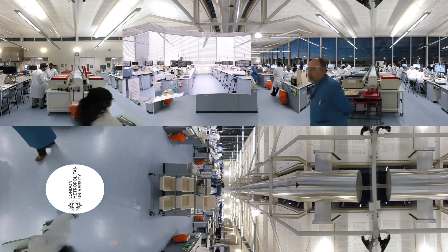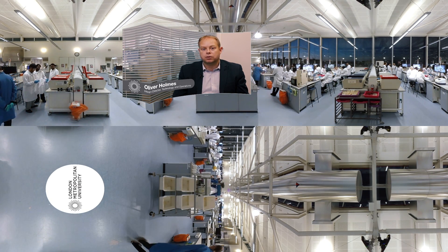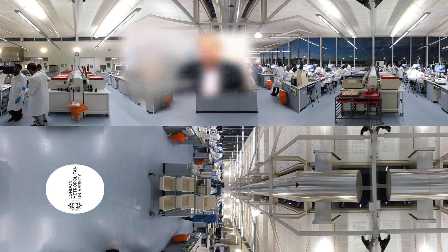We can replay experiments anywhere on the campus. We've greatly simplified the control for the lecturer so they can concentrate on what they do best — teaching the students and providing excellent outcomes.